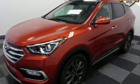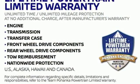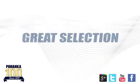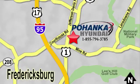Hyundai's attention to detail means a better driving experience for you. Take it for a test drive today. Great service, great selection, and low prices. That's why Pohanka Hyundai of Fredericksburg is a great place to buy a car. Visit today, located on Route 1 in Fredericksburg, Virginia.